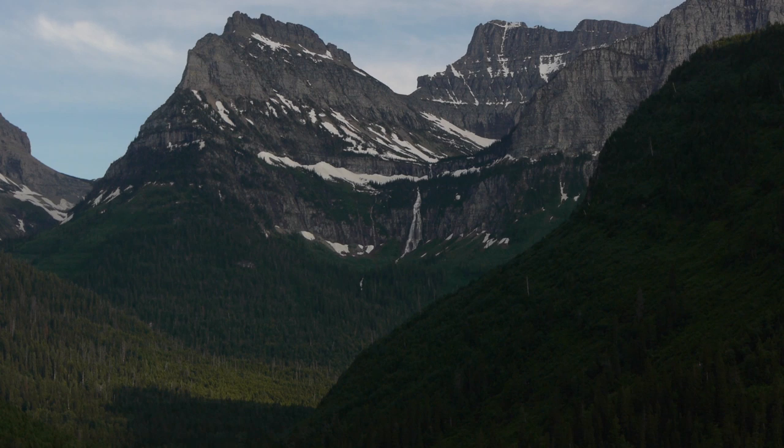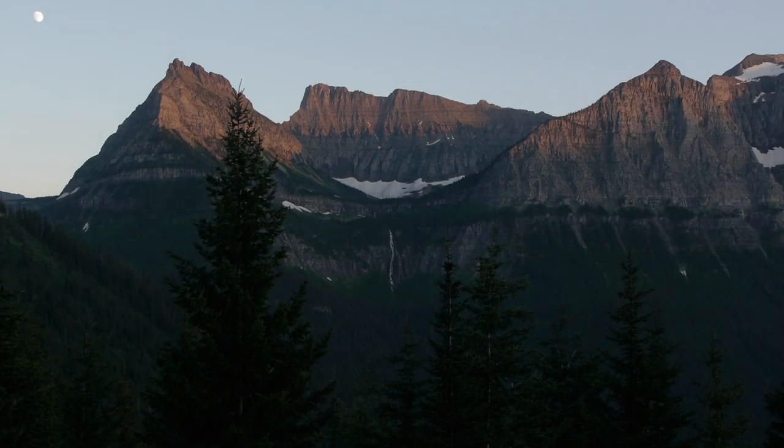The side valley there didn't have as much cutting power because the ice in there was not as massive, and so it couldn't cut down as fast as the main valley floor. It lagged behind, and therefore when all the ice melted it was suspended — we call that a hanging valley — and that's what Bird Woman Falls drains out of.